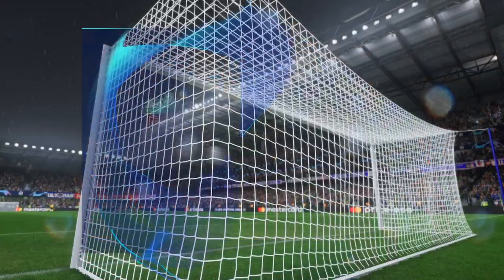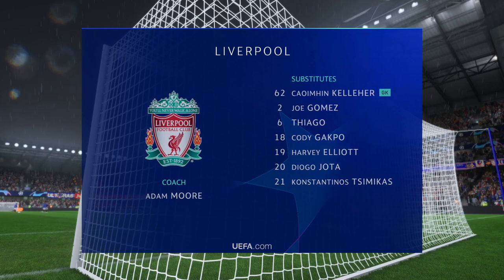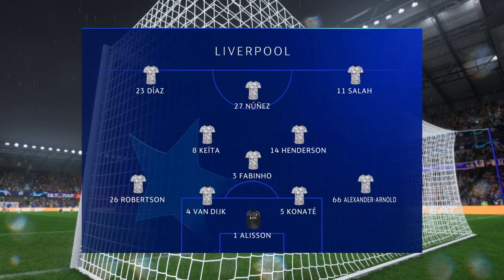This is how Liverpool will line up. Alisson begins in goal. Trent Alexander-Arnold starts with Andrew Robertson in the wide defensive areas. Jordan Henderson starts with Naby Keita in central midfield, and in this tactical setup they have just the one player in attack.